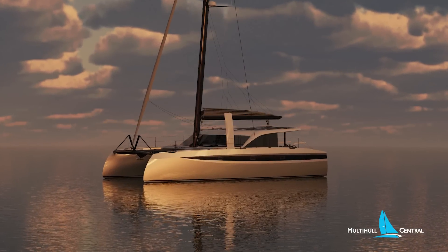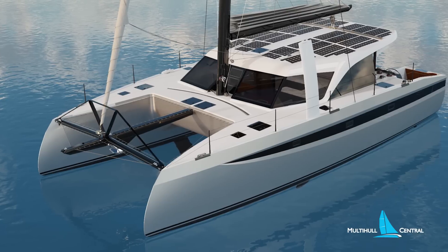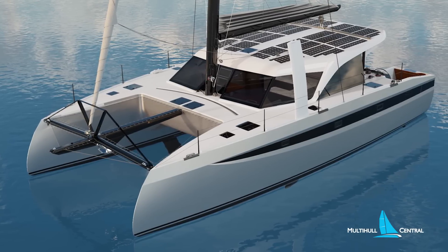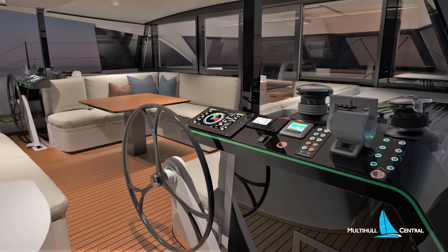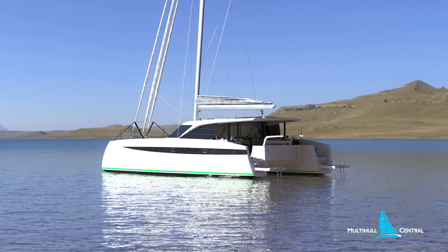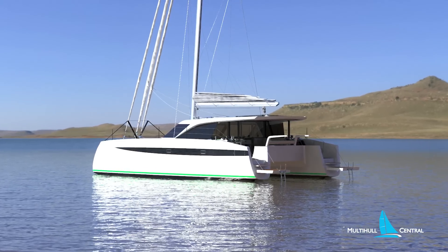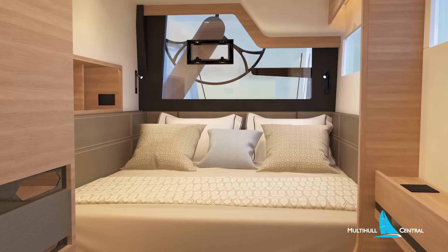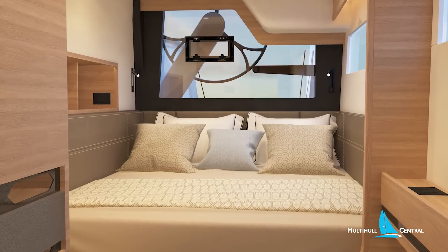Today we give you a sneak preview of one of the most exciting cruising cats under 50 feet for 2022, built by the super high-performance HH Catamarans. The new 44-foot model splices technology, performance, and comfort together into two exceptional packages. Let's take a look.